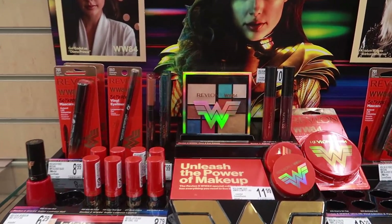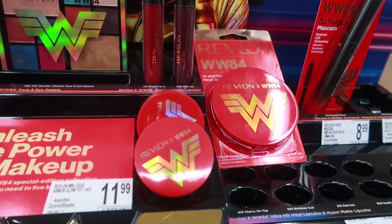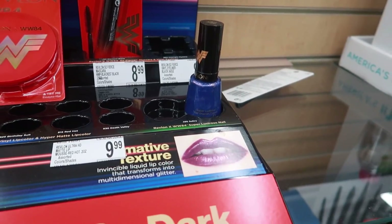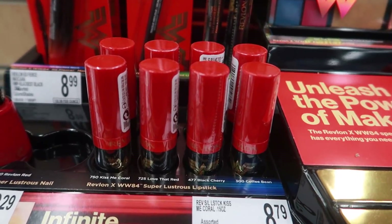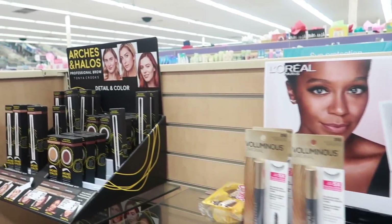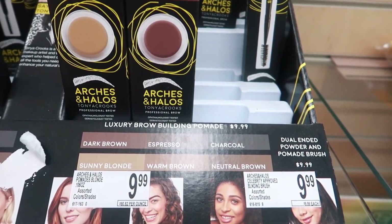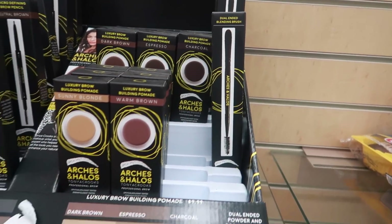Over in the makeup section, I didn't even know that Revlon had a Wonder Woman collection. So this is a few things I saw. There was only one nail polish out, so I was wondering what other colors they had. They had the Super Lustrous lipstick — a lot of those. Then there was the Arches and Halos professional brow stuff, a brow building pomade, and a brush with a spoolie on the end.